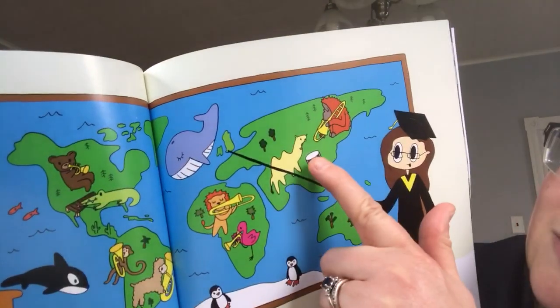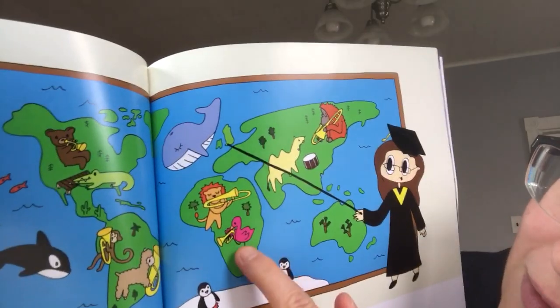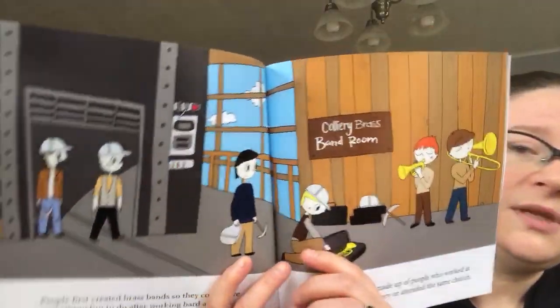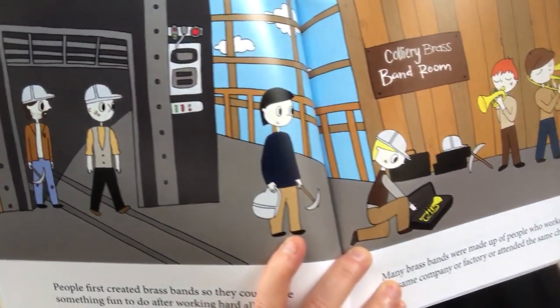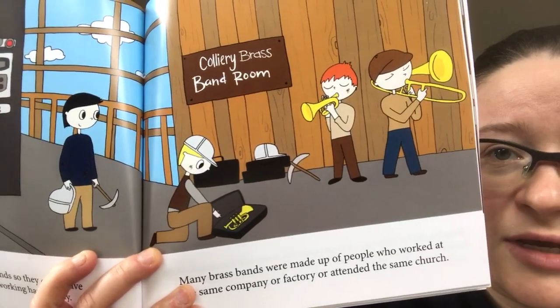You see all of these animals playing different brass and percussion instruments — the camel playing drums with a drumstick in its mouth, or the flamingo playing the cornet. People first created brass bands so that they could have something fun to do after working hard all day. Many brass bands were made up of people who worked at the same company, factory, or attended the same church. These men are coming up the lift from the coal mine, or colliery, putting down their axe and hard hat, and picking up their instruments to play music.